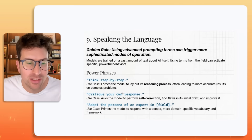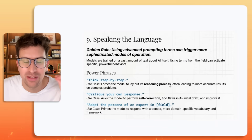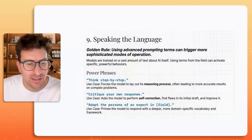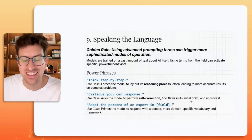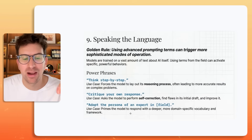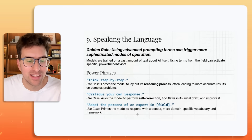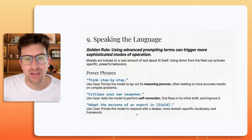"Think step by step" — use case: forces the model to lay out the reasoning process, often leading to more accurate results on complex problems. "Critique your own response" — use case: asks the model to perform self-correction, find flaws in its initial draft, and improve it. "Adopt the persona of an expert in [field]" — use case: primes the model to respond with a deeper, more domain-specific vocabulary and framework. These are magic words — you might want to screenshot this.